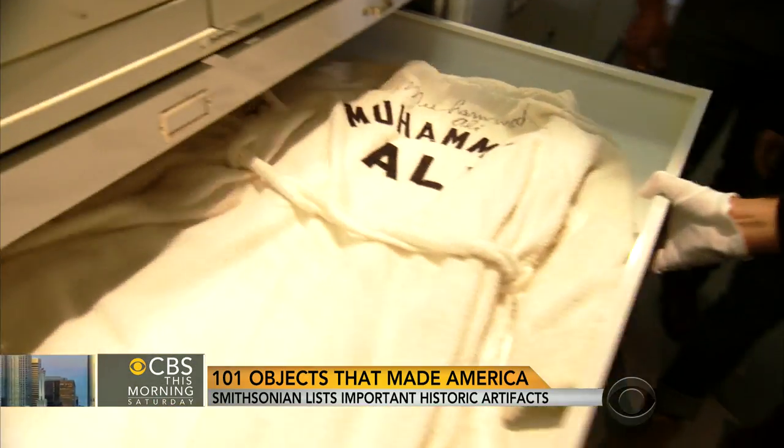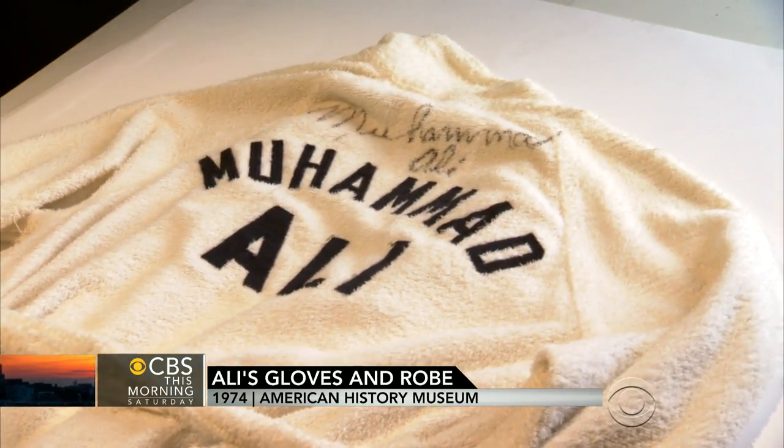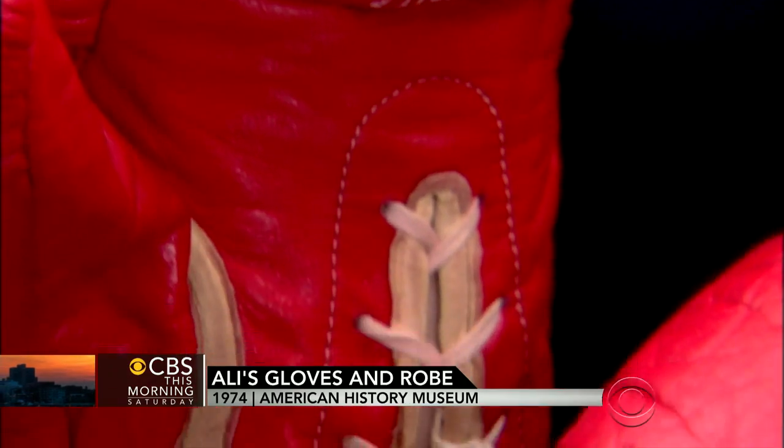Let's run through the rest of the list quickly. Muhammad Ali's gloves and robe — which fight are they from? The robe is from the Rumble in the Jungle.